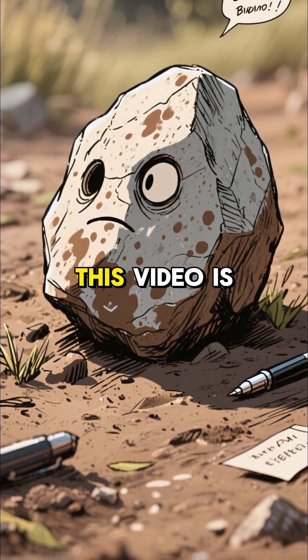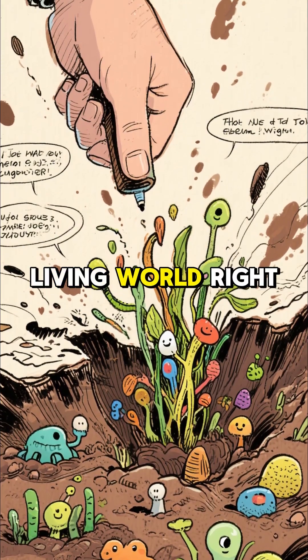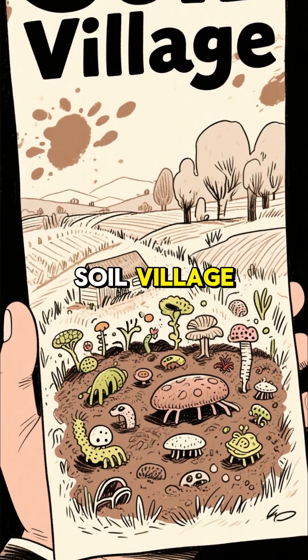This video is about a cool rock. Wrong. It's about the incredible living world right under your feet. Forget dirt — let's call it soil village.